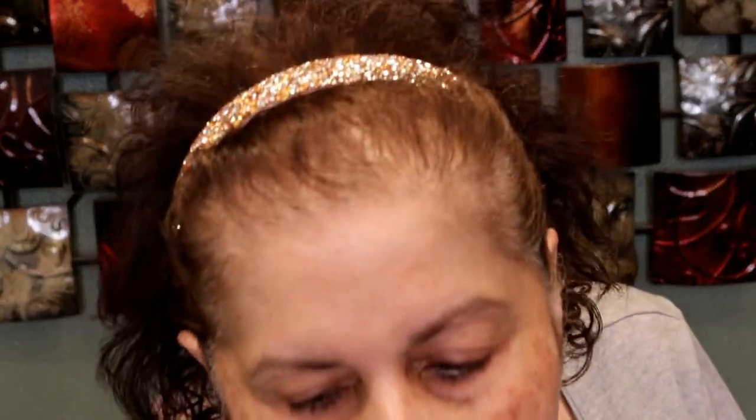The drugstore side is going to be on the left and the high-end on the right. I already applied a primer: on the left side I used the Revlon Prime Plus, which is supposed to reduce pores, and on the right side I used the Tatcha Liquid Silk Canvas — it does the same thing. They're very similar when you put them on.